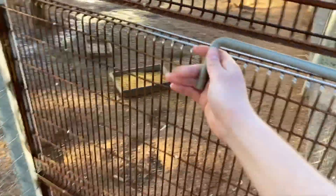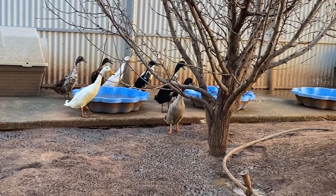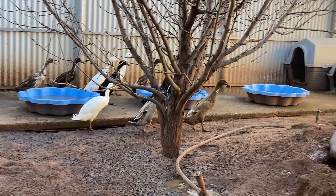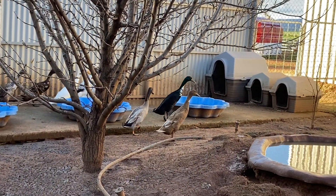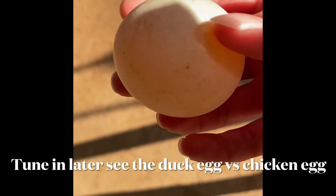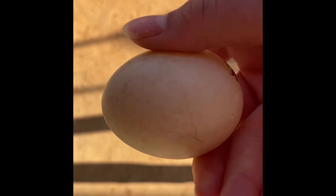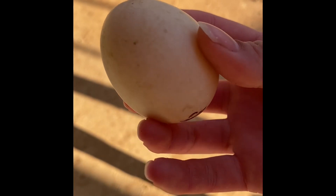Now just coming in to see the ducks — they're very scared so I'll try not to get too close to them. The ducks aren't the most friendly, but I still want to give you a good look at them. Here I've got a duck egg. Yes, it's dated, but that's because I had to get it out of the fridge, as the ducks had not laid an egg today.